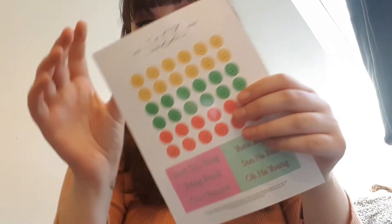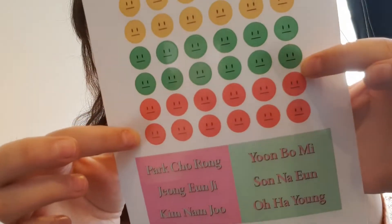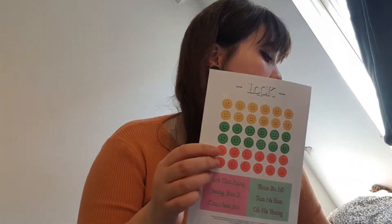Then you get the stickers with the cute little emoticons. I kind of want to put them on my Nintendo Switch because I think they really fit it, but I'm not sure if I'm brave enough to put stickers on my Switch.